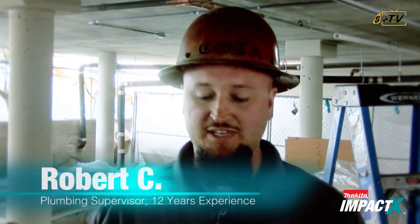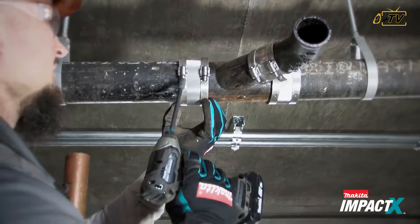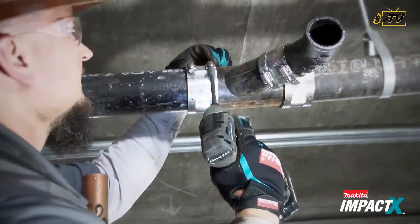The long-reach bit lets me utilize my tool differently so I can adjust towards my project and actually see more of what's going on, instead of having my drill too close — so I enjoyed it.